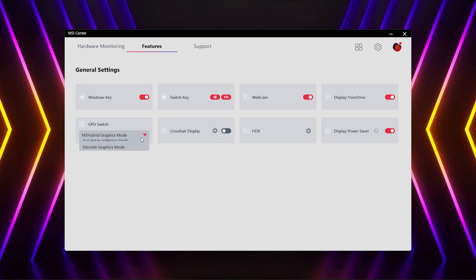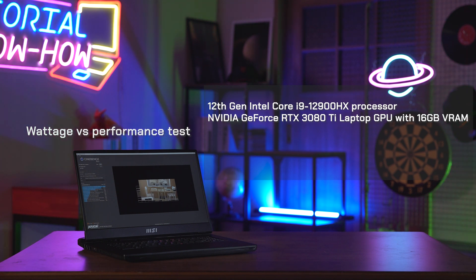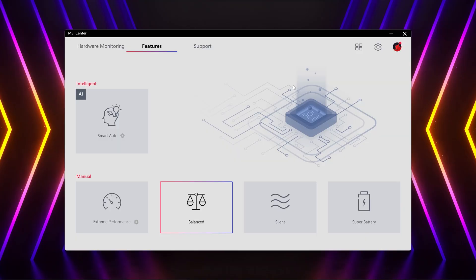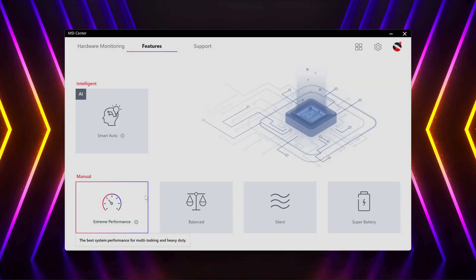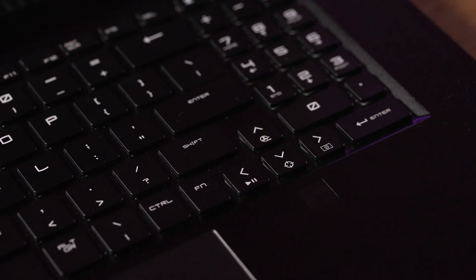Remember to switch to discrete graphics mode in MSI Center to gain the max power of your GPU. You may wonder, how does higher wattage affect your laptop performance? We have the Titan GT77 equipped with the Intel 12th Gen Core i9 processor and the RTX 3080 Ti laptop graphics with 16GB of VRAM, and set the power limit of CPU to 75 watts, then lower it to 55 watts and then to 30 watts. We will benchmark under the extreme performance mode in MSI Center and turn on the cooler boost to make sure we get the best performance.